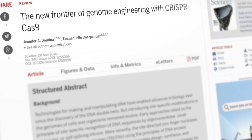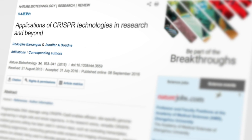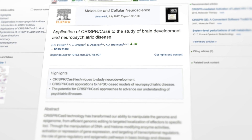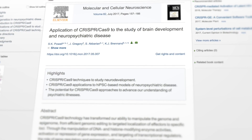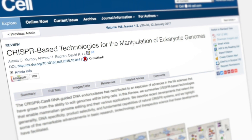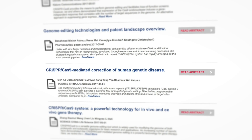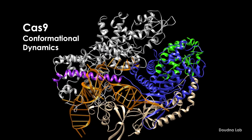CRISPR editing has been clearly demonstrated in a number of different kinds of organisms, and it's been a powerful tool for asking targeted scientific questions — what happens if I knock this gene out? What happens if I change that base? One of the things that's really important when we're talking about actually using therapeutics is the ability to precisely control these very powerful scissors. We don't want it to run amok, we don't want it to be on all the time — we want to be able to control when and where it's active.